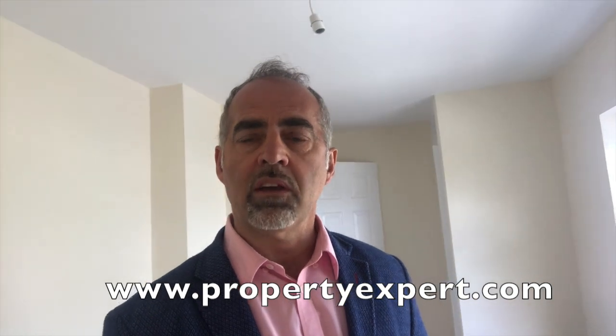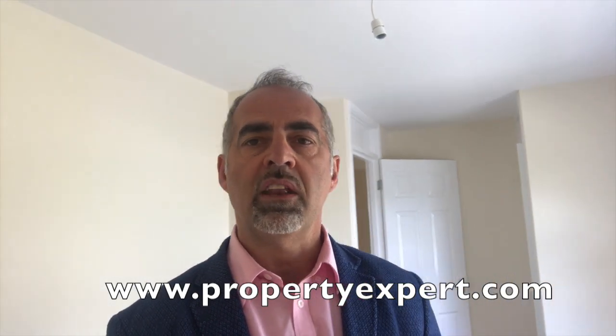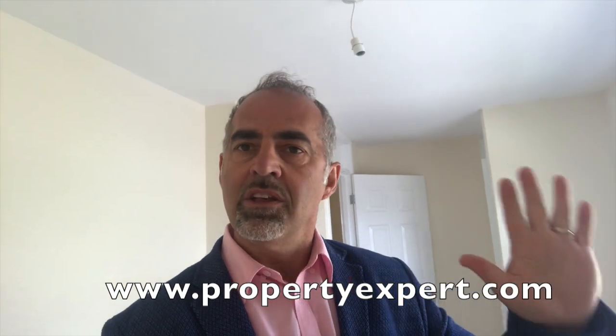If you'd like to know anything more, by all means contact me at mikewoodspropertyexpert.com and I'll be more than happy to answer any questions. Thanks very much and see you soon.